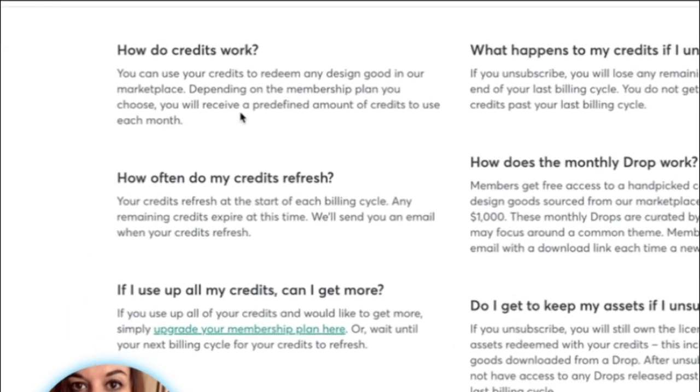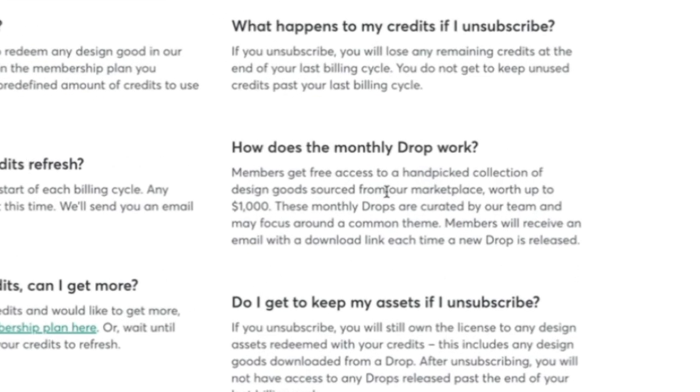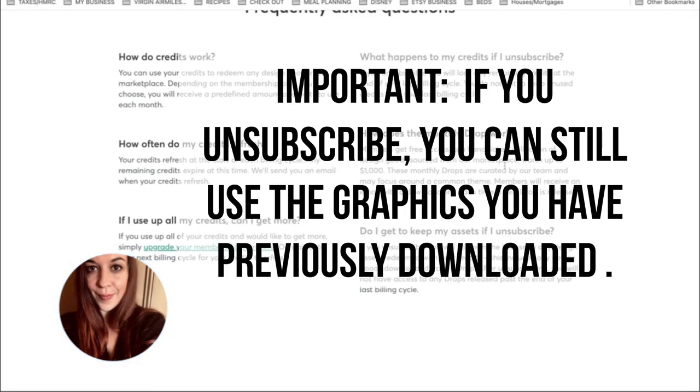How do credits work? You use your credits to redeem any design good in the marketplace. Depending on the membership plan you choose, you will receive a predefined amount of credits to use each month. Members get free access to a hand-picked collection of design goods sourced from the marketplace worth up to $1,000. Also, if you unsubscribe, you still get to own the license to any design assets redeemed with your credits, including any design goods downloaded from the drop.